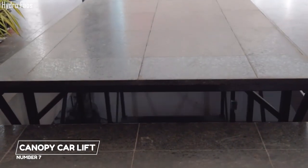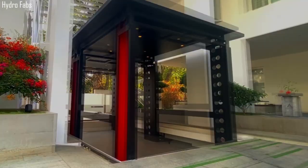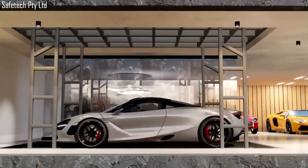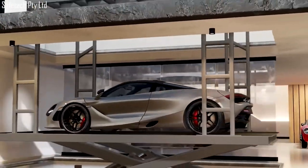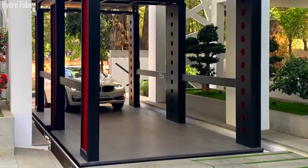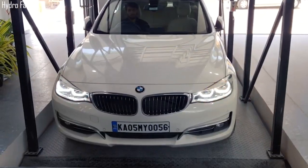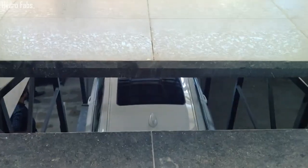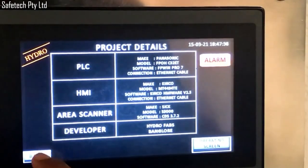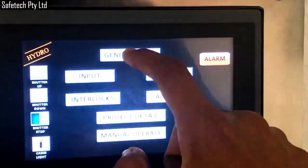7. Canopy Car Lift. This is a state-of-the-art canopy car lift from HydroFabs in India. It is customized to fit the aesthetics of the owner's home. It comes with automatic start and stop controls and a steady non-jerk motion. It is equipped with optional safety features such as a color display, a camera on the ground floor, and an LCD touchscreen onboard that helps you monitor the system and its surrounding area while it is in operation.